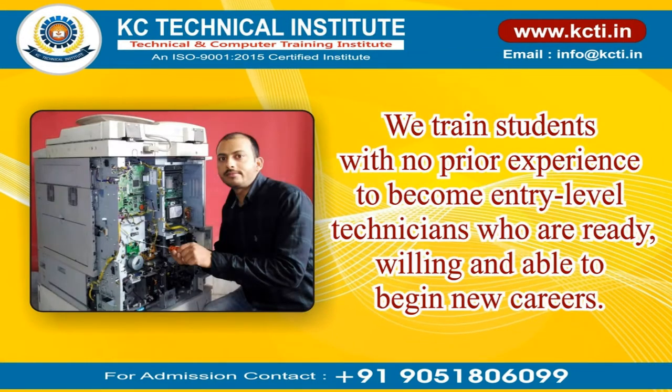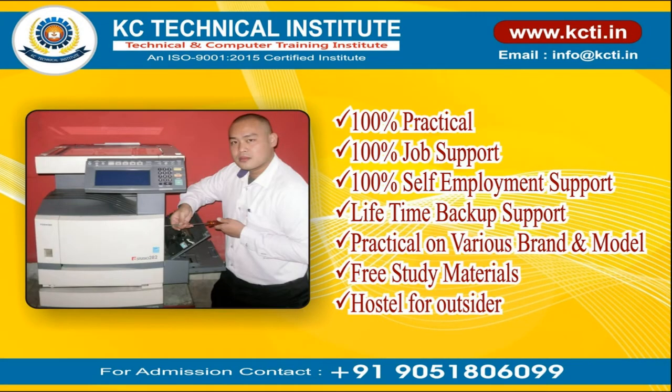We train students with no prior experience to become entry-level technicians who are ready, willing, and able to begin new careers. 100% practical. 100% job support. 100% self-employment support. Lifetime backup support. Free study materials. Hostel available for outstation students.